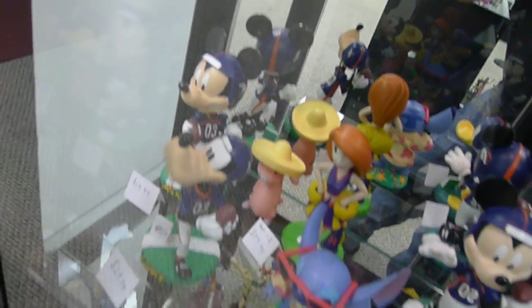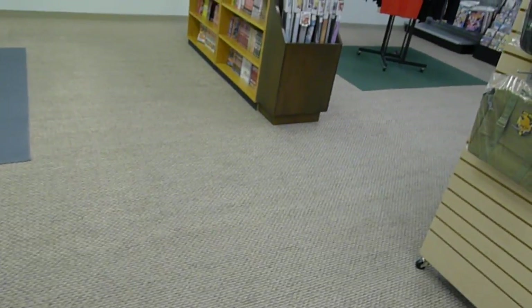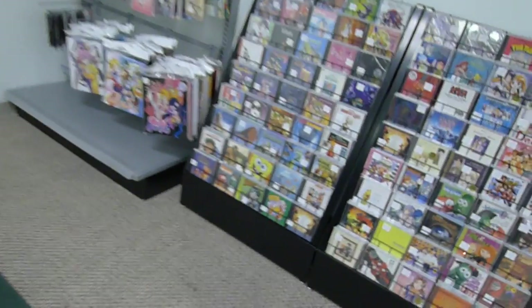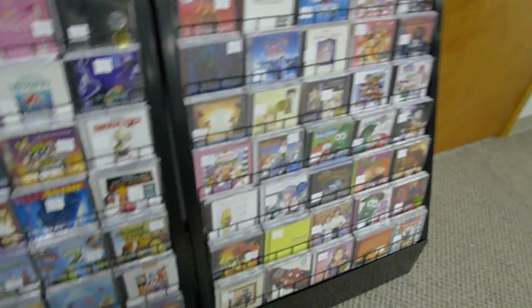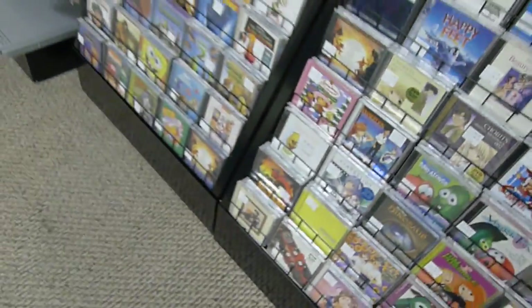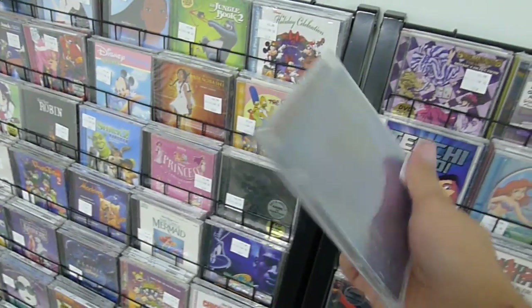We have lots of figurines, even some Broncos-related stuff for the football fans. We can also fix scratched CDs and discs, and we charge cheaper than everyone else in the area. Our CDs are all individually marked — some going as low as $3.99 and some a bit more expensive. For example, one of our more expensive items is an Atlantis: The Lost Empire CD with a holographic numbered cover — that one costs a bit more, but everything else is fairly priced.